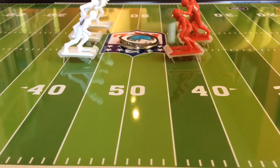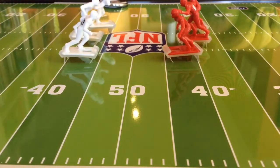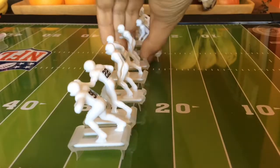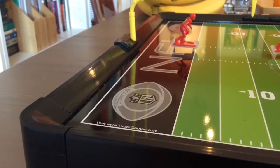Here we are at kickoff between the Ottawa Syrups and the Great Britain Teacups. Ottawa calls heads, it is tails. The Great Britain Teacups decide to kick off. Here is the kick. The kick was through the back of the end zone.